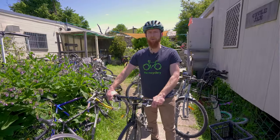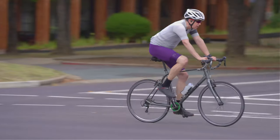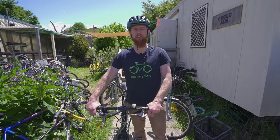Hi, I'm Chris from the Recyclery Canberra. We're going to talk about what you need to know to safely, confidently and comfortably commute by bicycle in Canberra.